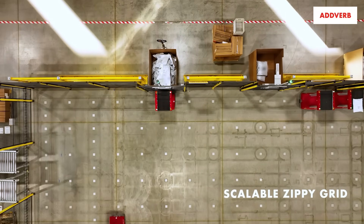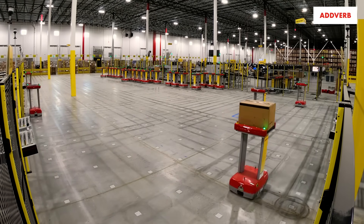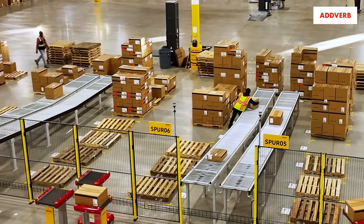Using a scalable grid-based navigation system, the network of configurable Zippy 40s are taking DHL's efficiency to the next level, all while improving associate well-being.